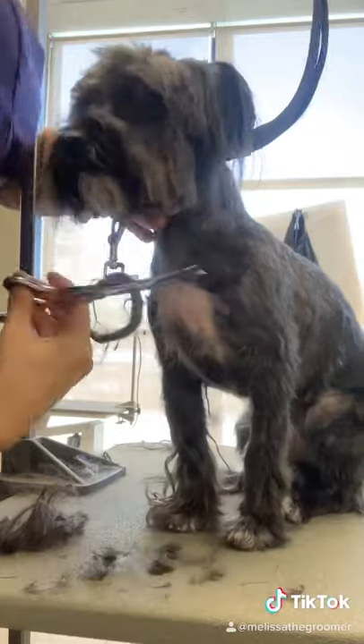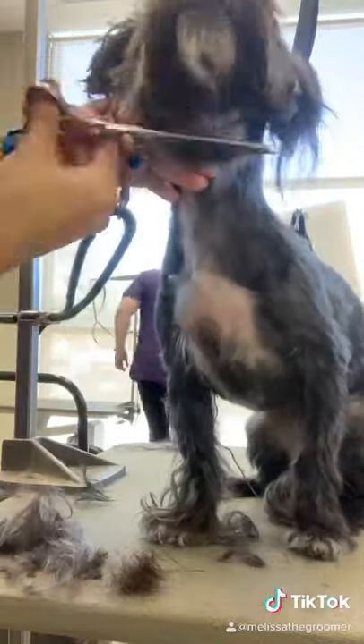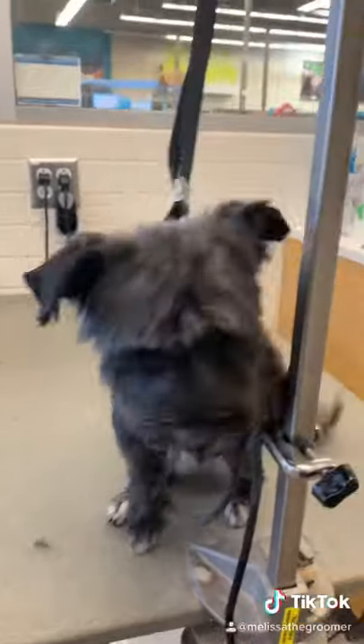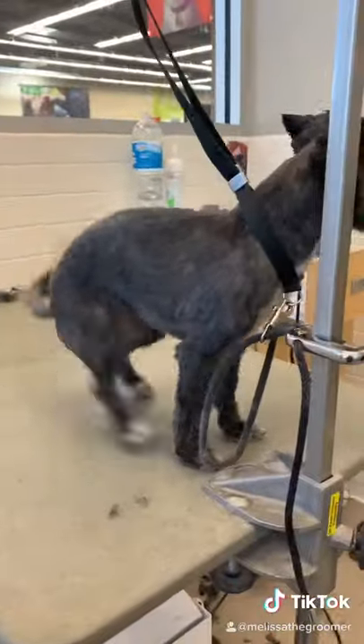After I finish her nails, I trim up her face. This video makes it look like she stays in one spot, but really she was everywhere. And here she is all done. She says, I can't stand still — let me get to you, please let me get to you — and then she did this.